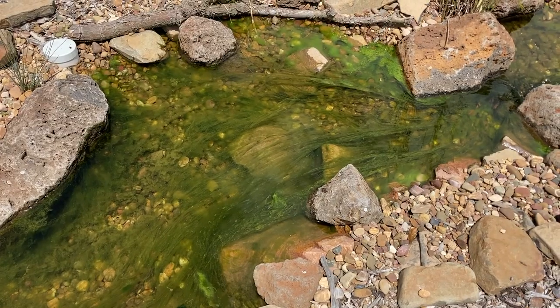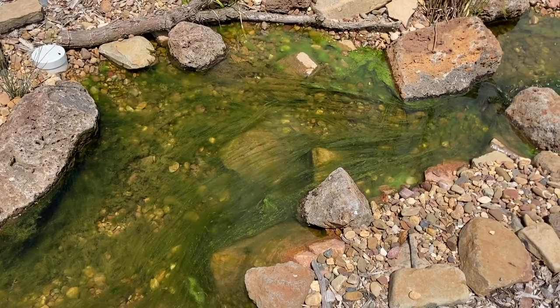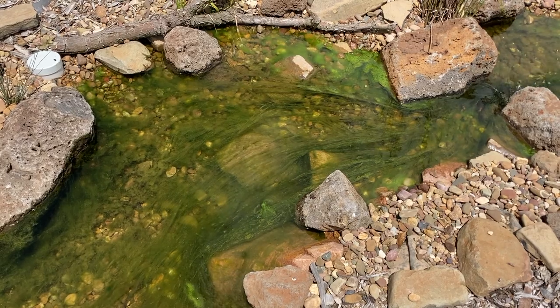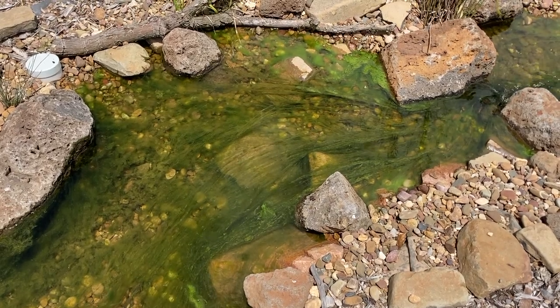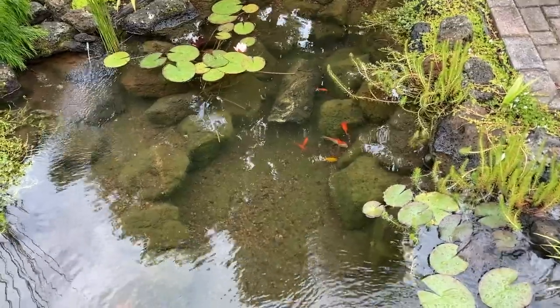Algae then wants to grow by feeding on the ammonia. Algae is also beneficial as it adds oxygen to the water, so this is just the ecosystem balancing itself out. Now that's just my theory, and for the moment I'm sticking with it.